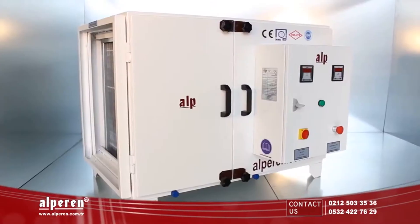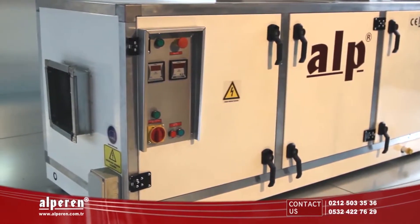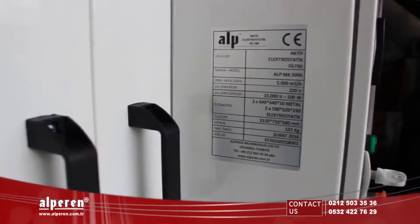IPE Active Electrostatic Filtered Air Purifying Units are produced with an aluminum carcass, galvanic or stainless surface, electrostatic painting, double-walled rock-filled insulation with chemical filling joints, rubber gaskets, and hermetic doors.